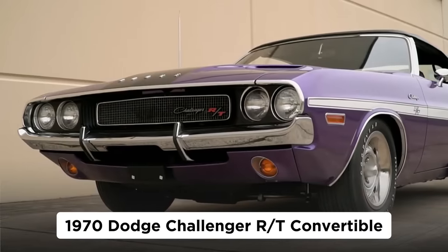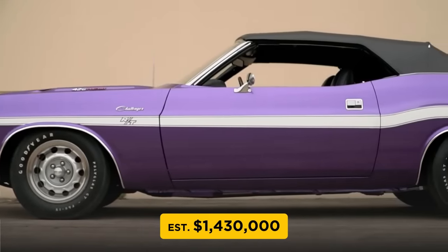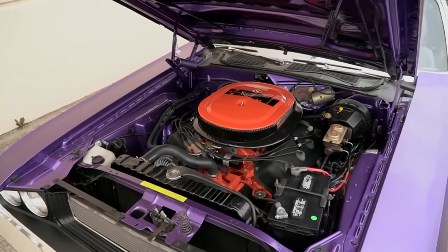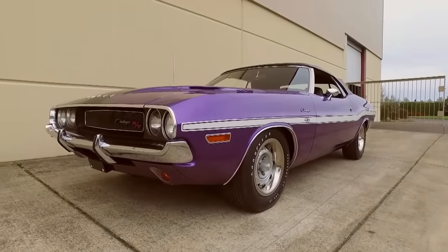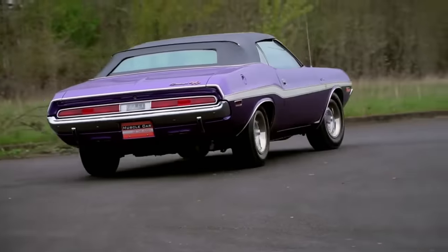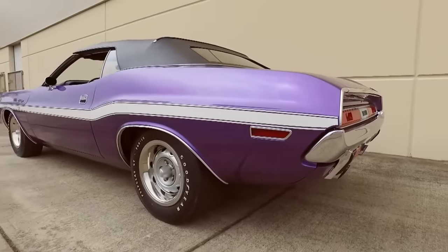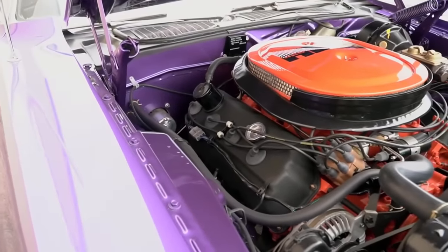Number 4 (tied): the 1970 Dodge Challenger RT convertible, with an estimated value of $1,430,000. The average price for a 1970 Dodge Challenger sold at auction is $96,621, but that figure is a bit deceptive. Examples in pristine condition can be had in the $50,000 to $60,000 range. The reason the average is so high is that a '70 Hemi convertible sold for an eye-popping $1.43 million in 2019.